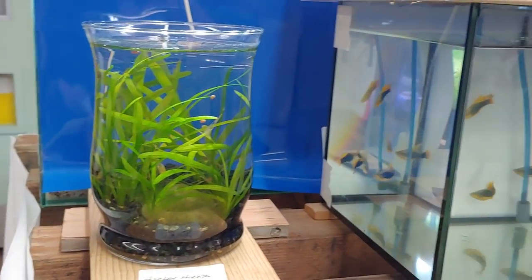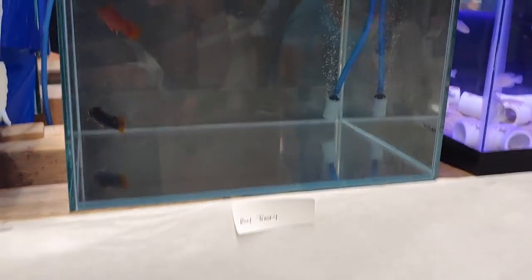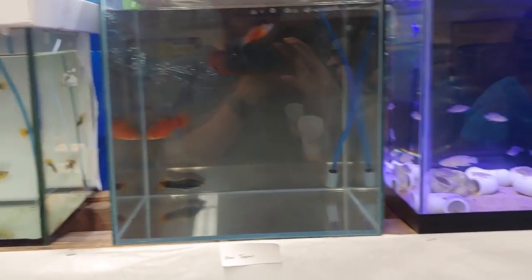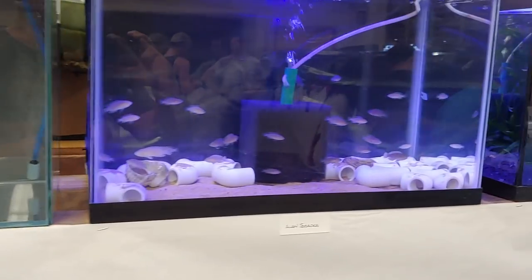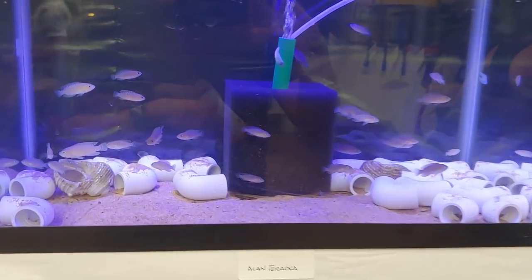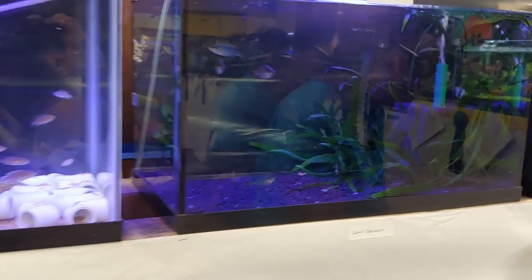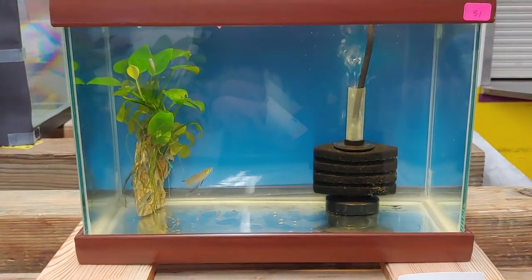Now we're on to the display tank section. Some of these were just brought in for display, not competition. A couple of these actually just went for sale at the end of the auction — I think this one went for 50 bucks for like 20 multifasciatus, and it came with the whole tank and everything. This one had some rainbows, and that tank went for sale too. This looks like the egg layer section.